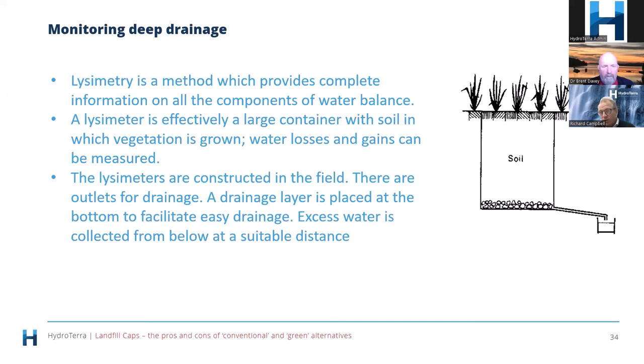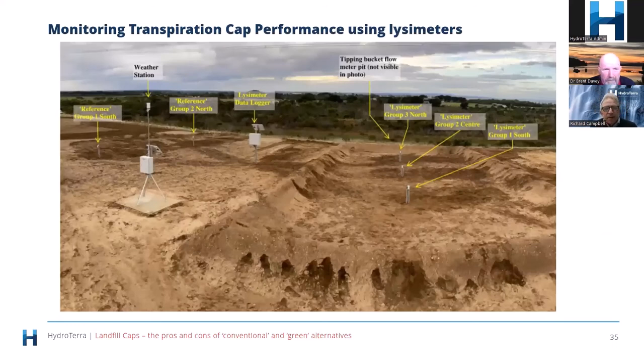The seepage number coming out the bottom is the compliance measure, but understanding what's causing too much seepage — for instance whether plants aren't performing — requires sensors inside the cap. The compliance number tells you if something's wrong; the soil moisture sensors tell you what's wrong with your machine. Lysimeters are constructed in the field and they're big things to build. This is one we installed recently — you can see a weather station and, although not yet planted, each lysimeter group has a series of soil moisture sensors and suction sensors down the profile.